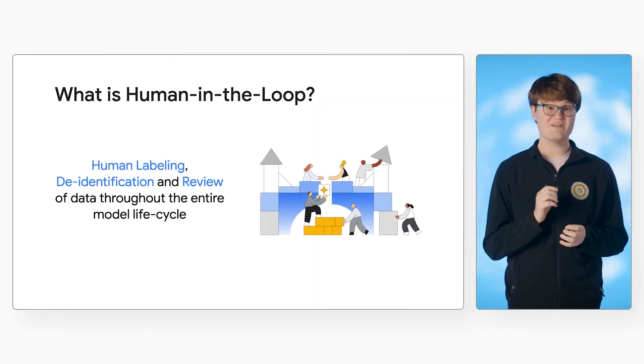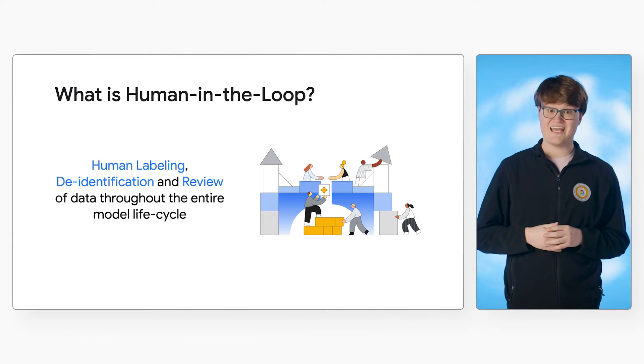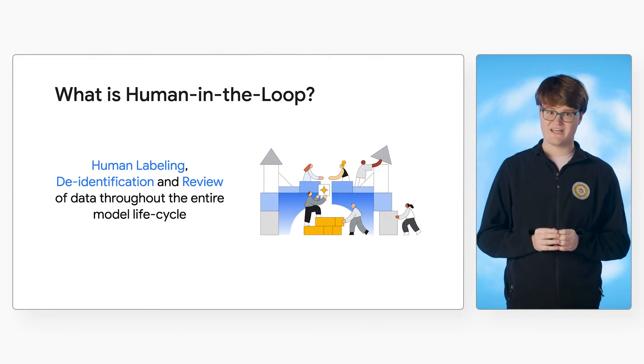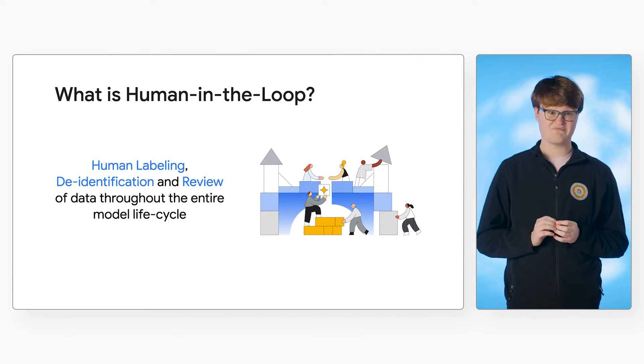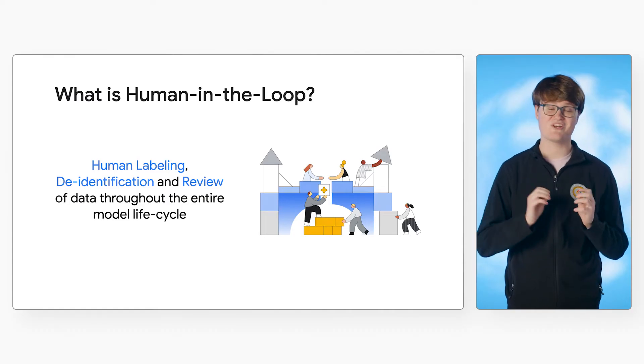However, no machine learning model is perfect. And when you need the highest accuracy for your applications, it can be best to have people verify the results before you use them. This is where Human in the Loop, or HITL, comes in. For Document AI, HITL allows you to send documents to a dedicated human review team. You can use Google, partners, or your own workforce to manage this. You can send unprocessed documents to specialists who can label or de-identify your documents, or you can send already processed documents to verify the results and make corrections if needed.